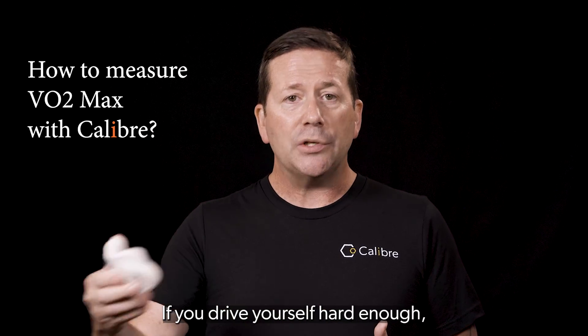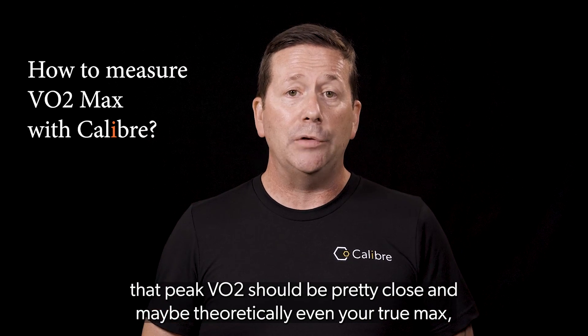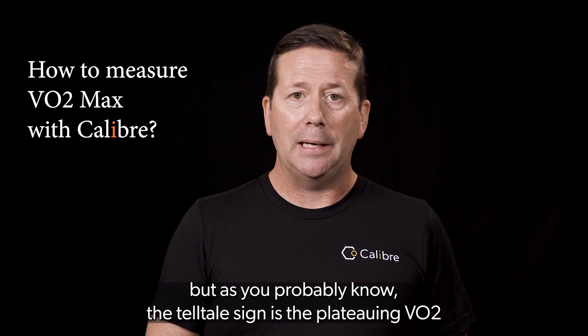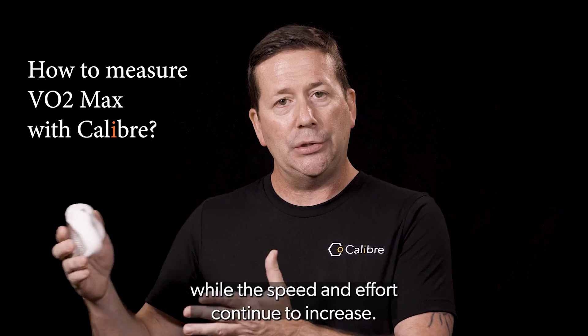If you drive yourself hard enough, that peak VO2 should be pretty close and maybe theoretically even your true max. But as you probably know, the telltale sign is the plateauing VO2 while the speed and effort continue to increase.